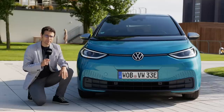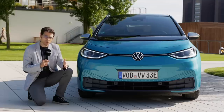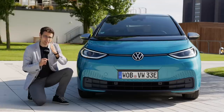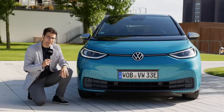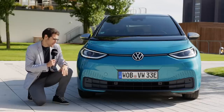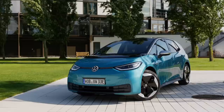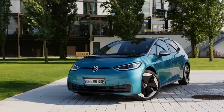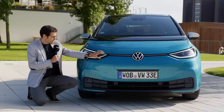The ID.3 — where does that name come from? The 'three' stands for the compact segment, but also for Beetle and Golf. The ID.3 is supposed to be the third major Volkswagen in their history. Let's see how that turns out. In the front, we can see it's a very friendly and round face — it reminds us a little bit of the Beetle, definitely in the headlamps.